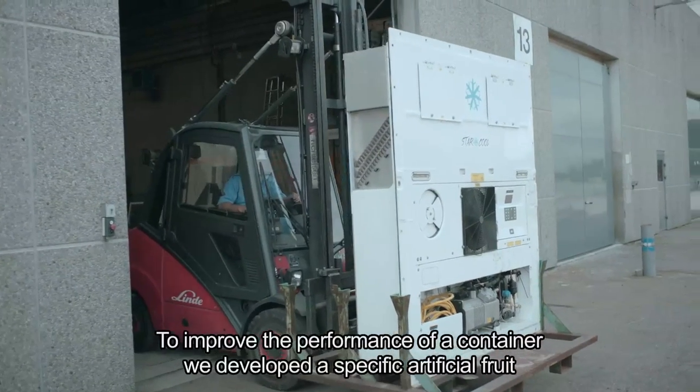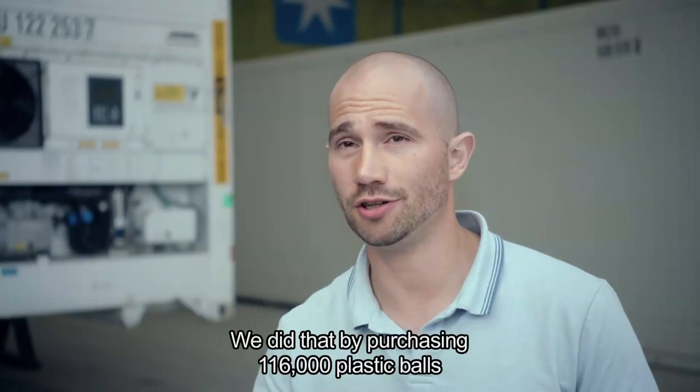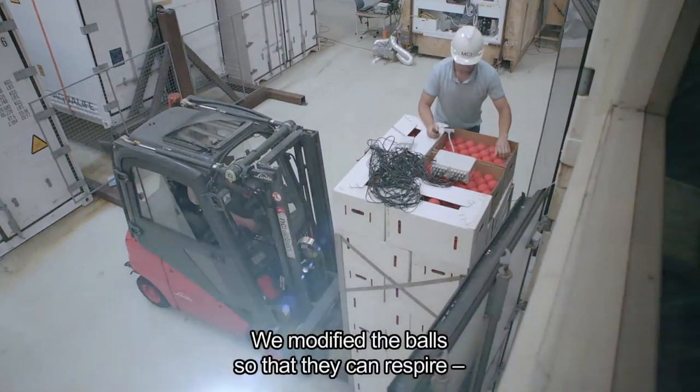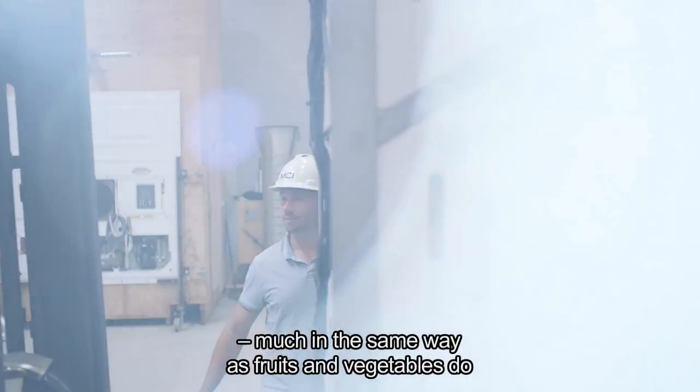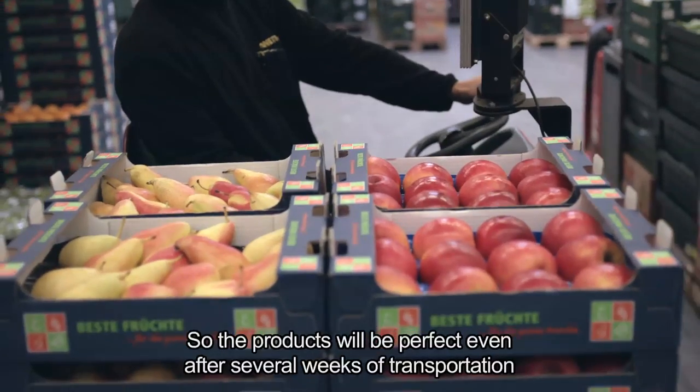In order to improve the performance of a container, we had to develop a specific artificial fruit. We did that by purchasing 116,000 plastic balls and modifying them so that they can respire much in the same way that fruits and vegetables do. That means the products will be perfect even after several weeks of transportation.